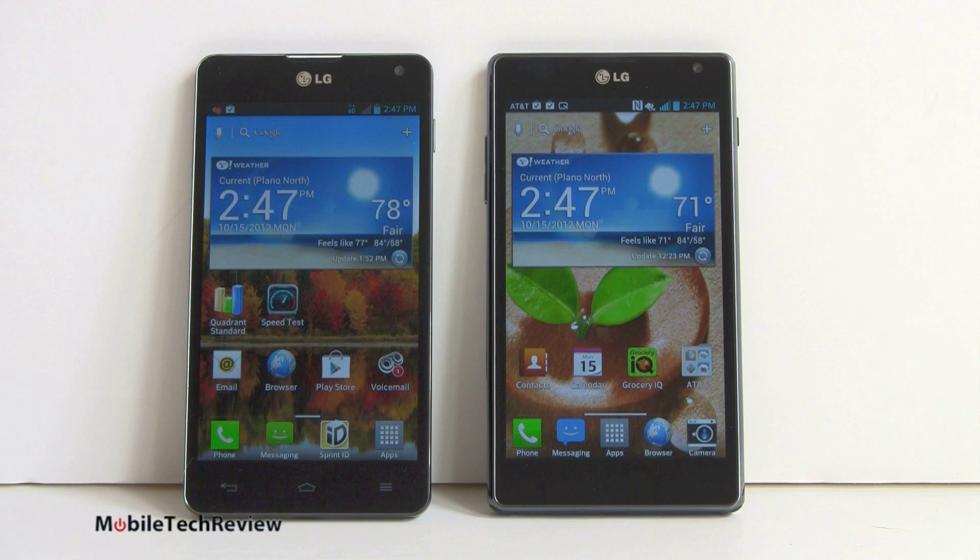That's the Qualcomm S4 Pro — pretty exciting. The Qualcomm S4 dual core really did about as well as Tegra 3 in benchmarks and was a very fast performer, so it's really exciting now to have that quad core here. And yes, there are definitely significant improvements in performance.